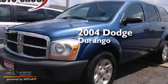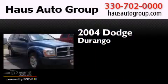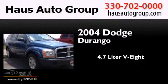This is a 2004 Dodge Durango. It features a 4.7-liter, eight-cylinder engine, an automatic transmission, and four-wheel drive.